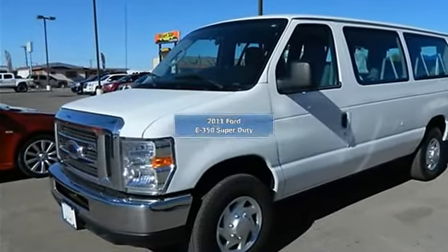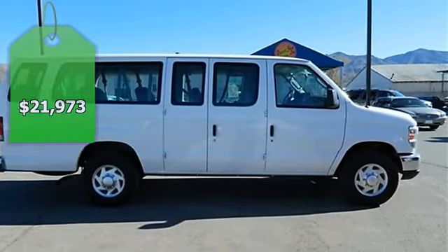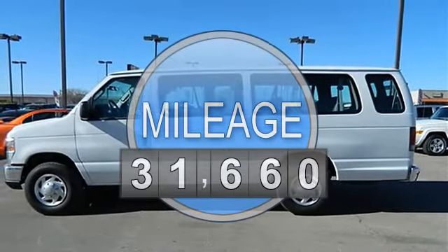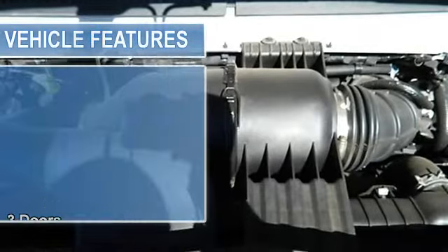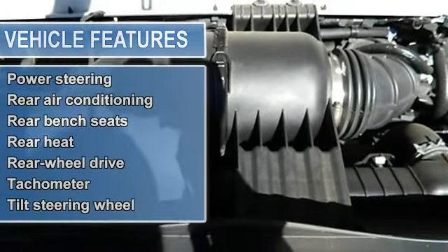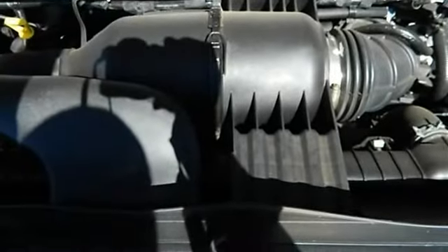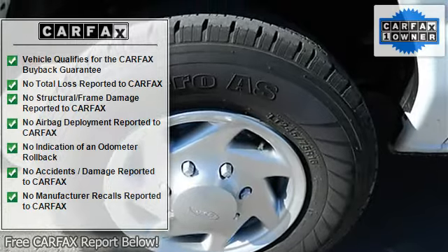20114D350 Super Duty Van. This vehicle features the following equipment: automatic 4-speed, 5.4L V8, 3 doors, 4-wheel anti-lock brake system, air conditioning, automatic transmission, clock and radio display, fuel economy EPA Highway MPG 15 and EPA City MPG 11, intermittent window wipers, passenger airbag cancelable.